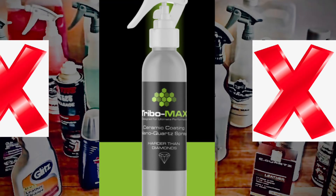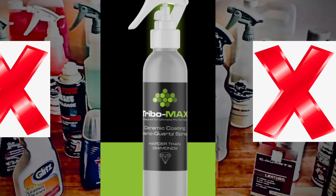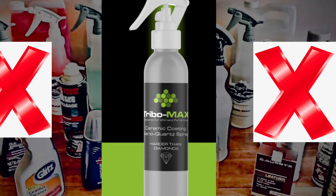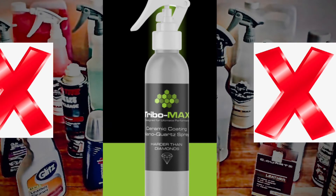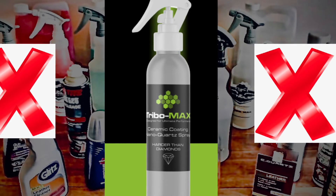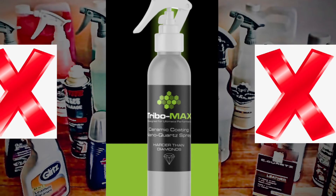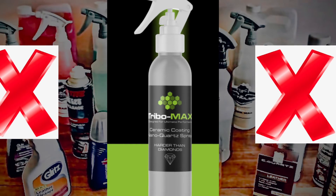Up until I recently watched your ceramic spray video, I've never seen anything that comes close to that — with so little effort — to reduce years of oxidation and paint defects, from the example you show in your video. I'm totally amazed and I can't wait to try the product myself.